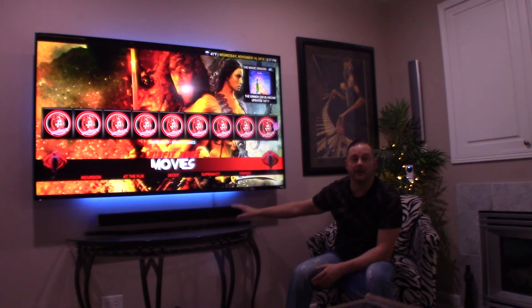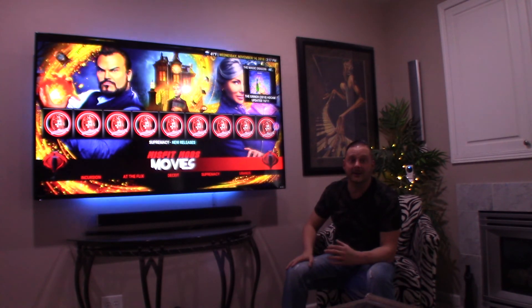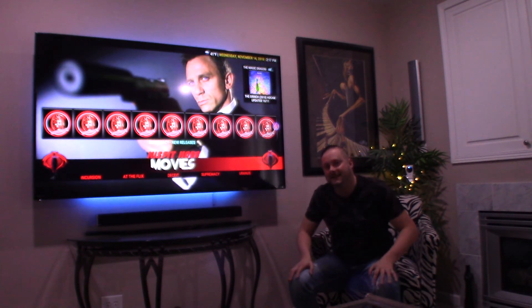Remember to click the like button and the subscribe button — and if you do subscribe, make sure you click the bell to be notified anytime I upload a new video. Thank you again to Vizio for their generosity in sponsoring a portion of this video with this soundbar. Guys, have a wonderful day and take care.